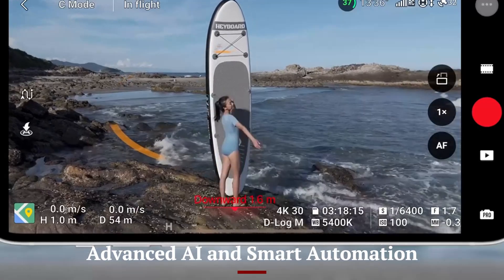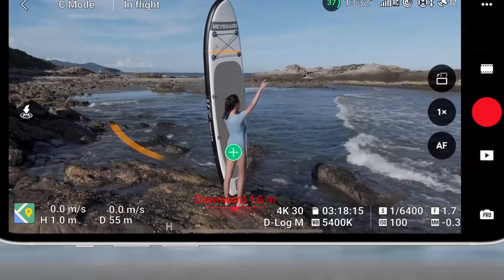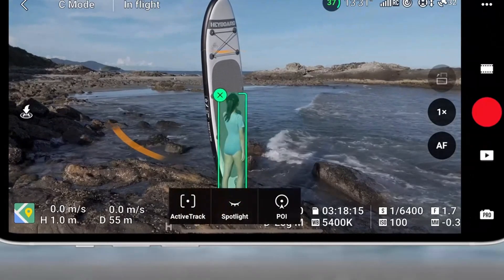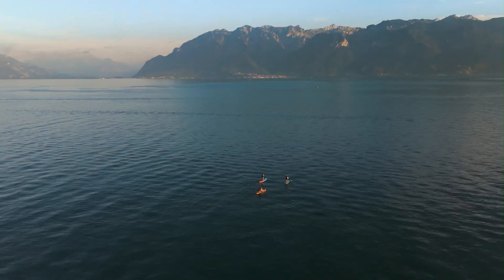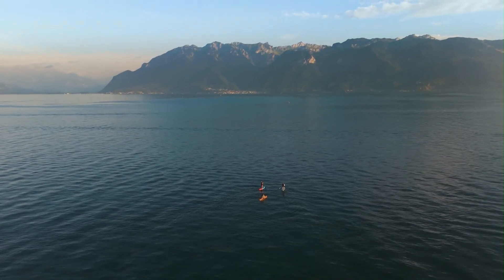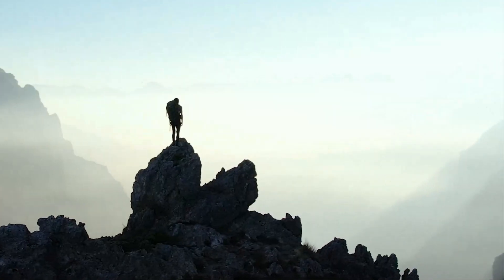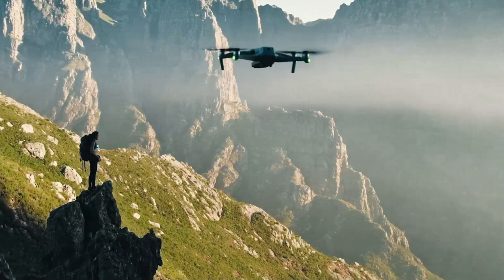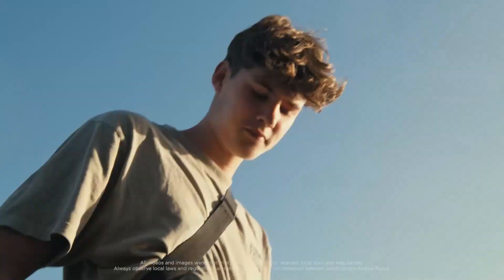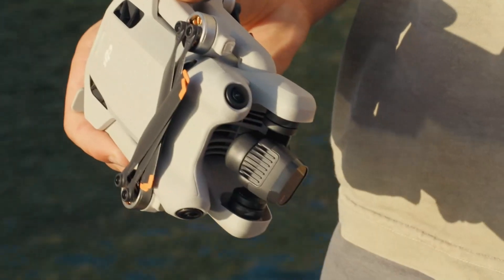Advanced AI and Smart Automation: DJI has been at the forefront of AI-powered drone technology, and the Mini 5 Pro is expected to take automation to new levels. With enhanced subject recognition, the drone could automatically detect and track multiple moving subjects without user intervention. AI-driven auto-framing could ensure that subjects remain centered even during dynamic movements. Additionally, gesture-based commands could be improved, allowing users to control flight functions with simple hand motions.